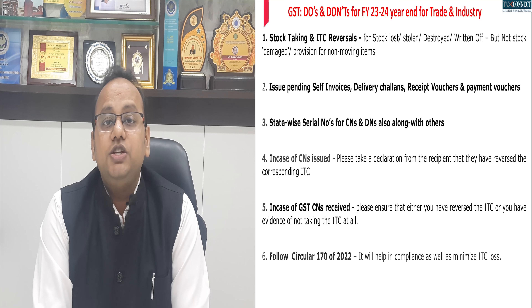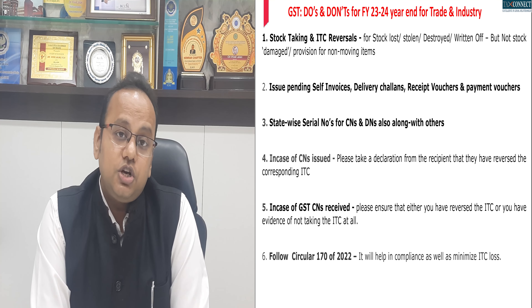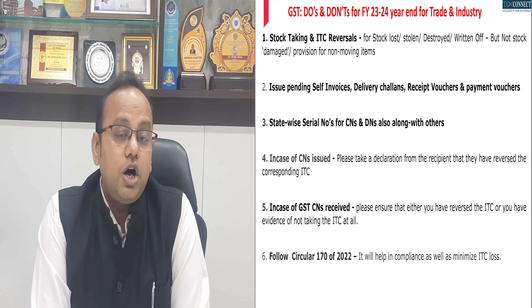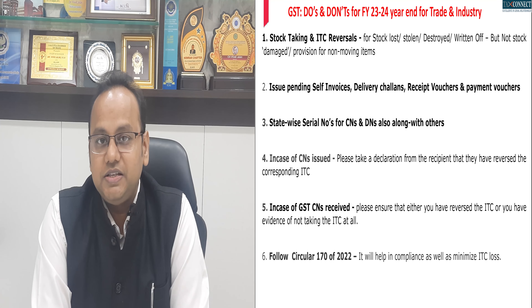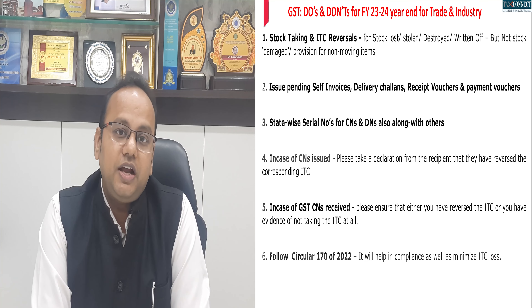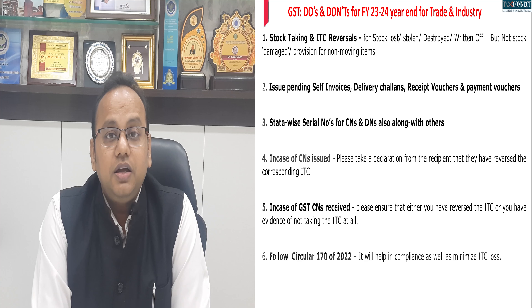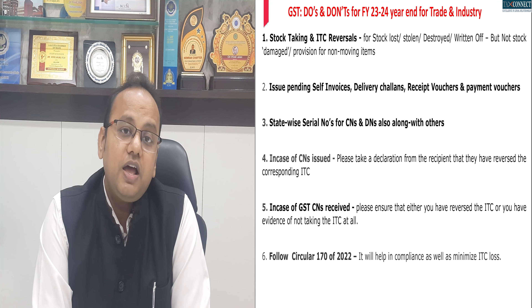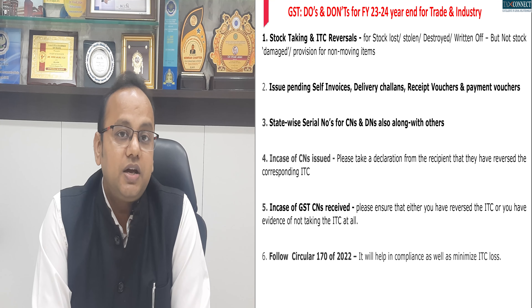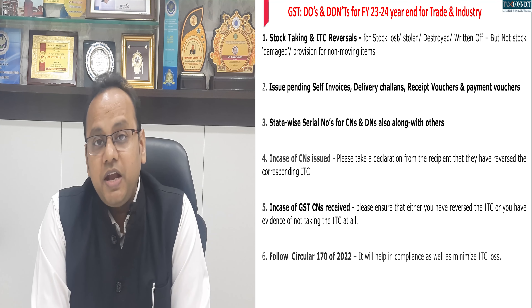In case you are issuing credit notes, ensure that at least persuasive evidence exists that your customer has reversed the corresponding ITC. In case you have received a GST credit note, ensure you have sufficient evidence that you have not taken the input tax credit, or have correspondingly reversed the proportionate input tax credit with respect to such credit notes.